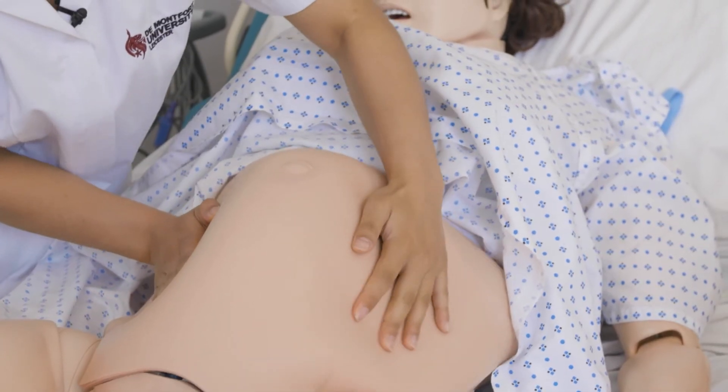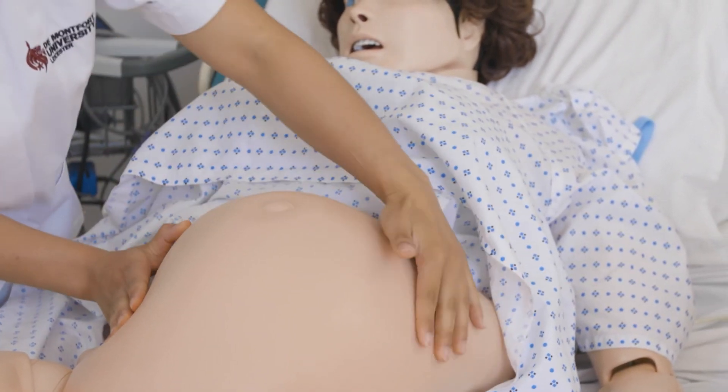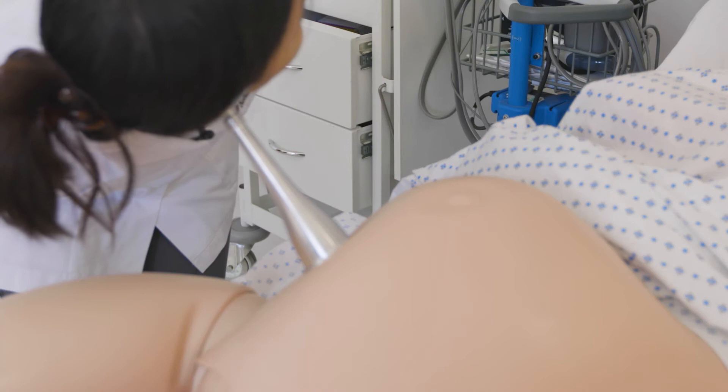Right now I'm in one of our clinical skills simulation suites, fully equipped with beds and hospital equipment that reflects real-life practice. We have our very own patient simulator, Simom, to help us learn about the management of birth and any associated complications.